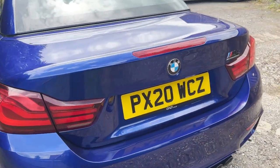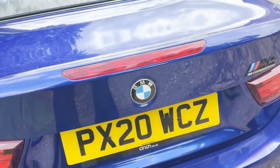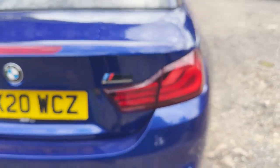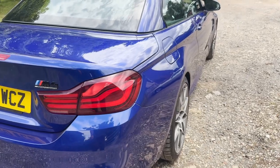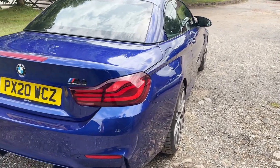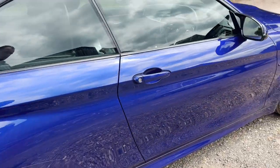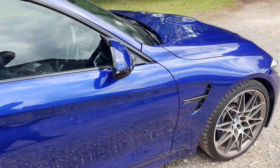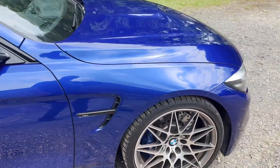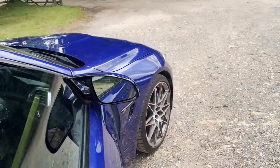And absolutely nothing that I can really criticise at all — it's just a tiny mark. Looking down the offside, it looks beautifully straight down there. Nothing at all. Nice to see it hasn't got rusty hubs either.